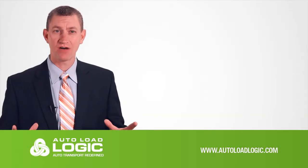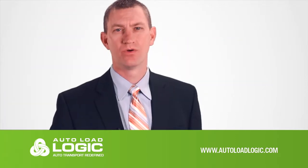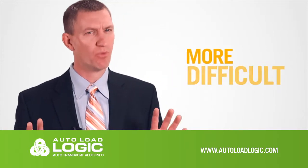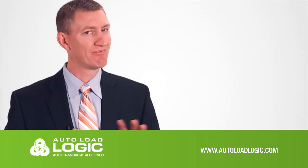Welcome to Auto Load Logic, the software that changes the way auto transport is done. You know that the job of moving vehicles has been changing. It's growing more complex for the shippers, more diverse for the carriers, and more difficult for the brokers. But the tools available to manage it have not improved.